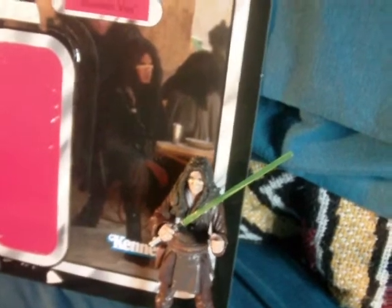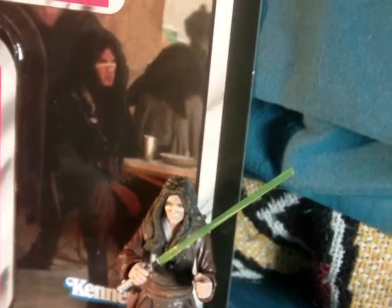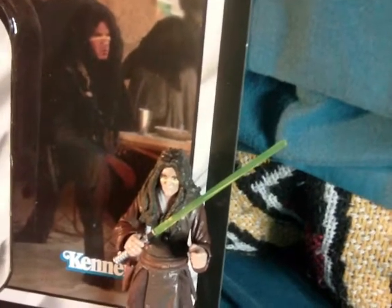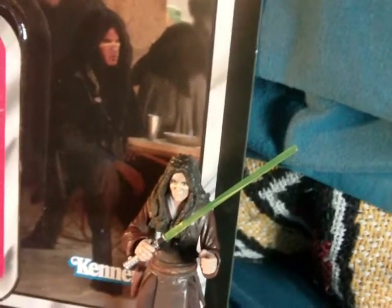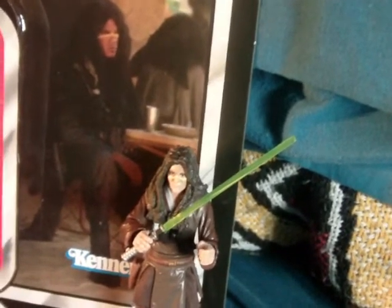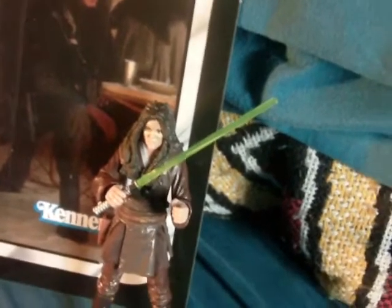I noticed him more — not sure if that's because of the 3D effects or just how I was watching it. When I saw Episode One in theaters in 3D I seemed to notice him more. I don't know if that's because of the 3D or because I was just looking for the character, given I knew this figure was out. Either way, he's just sitting there in the background, so it's not much they could use for the card image.